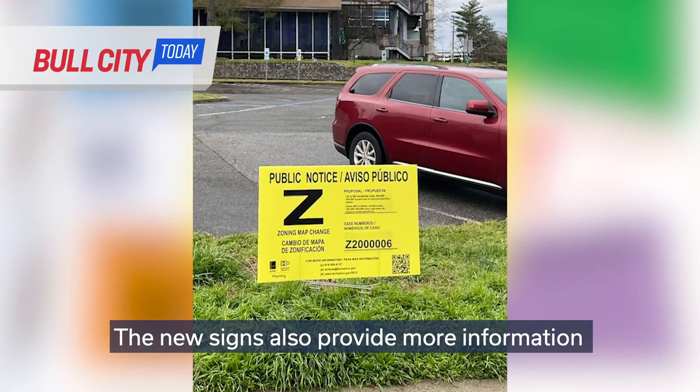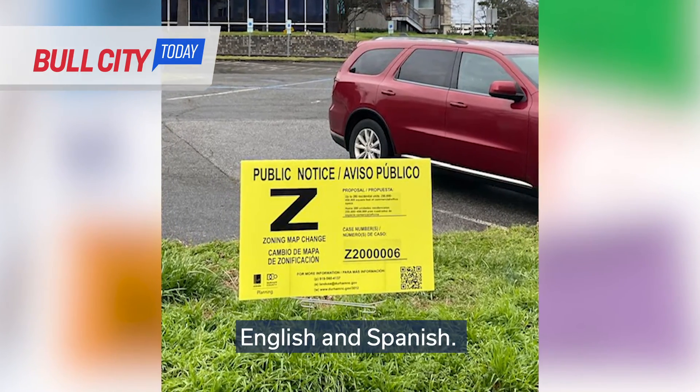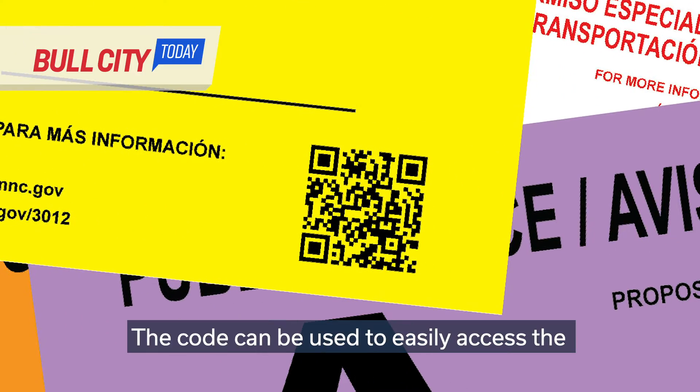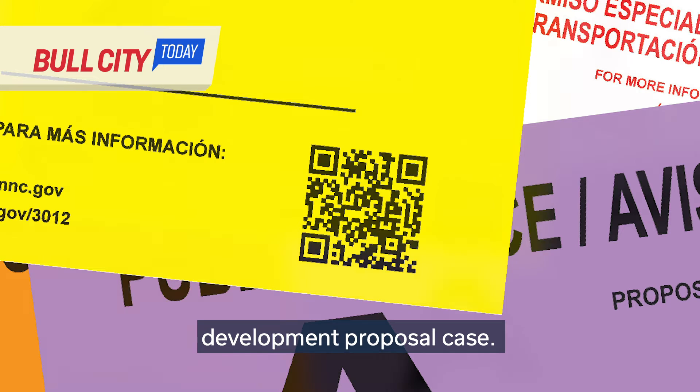The new signs also provide more information, including a brief description of the proposal in English and Spanish. In addition, the signs feature a quick response or QR code, which can be used to easily access the webpage to view more details about the development proposal case.